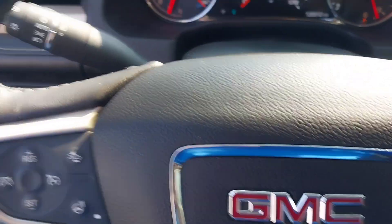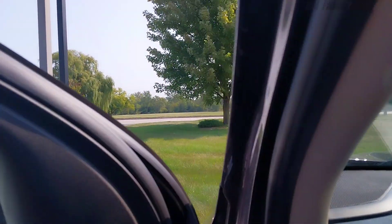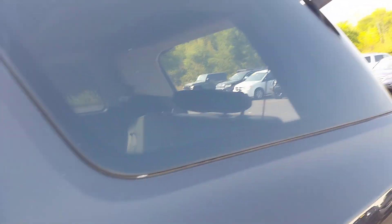Hey, this is Casey from Schaefer Chevrolet in Pinconning. I'm the guy you talked to on the phone yesterday, and I actually found this other vehicle here. It's a 2017 GMC Acadia Denali, and I figured it's third row. It seemed like it was right in that same kind of price range and everything.